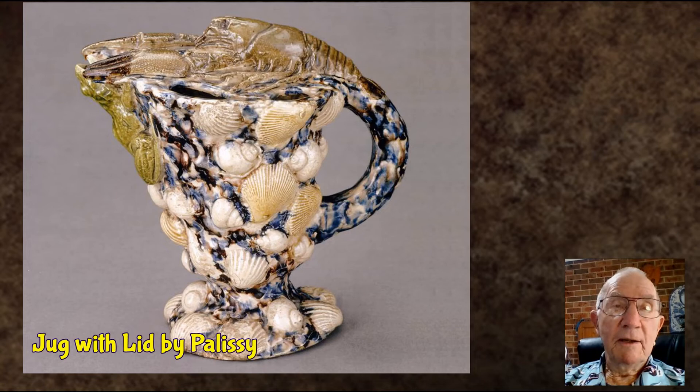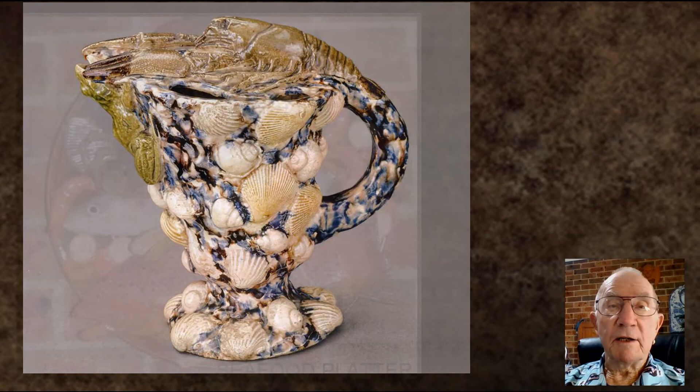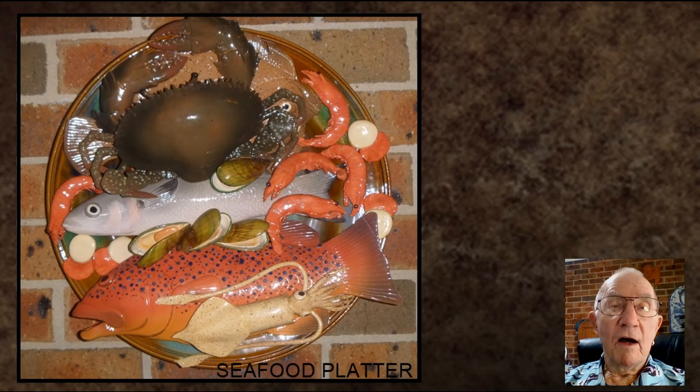I do remember casting a penny turtle, but it was a dead one. I sculpted the various pieces that were added to my plates, as in this seafood platter. However, I did cast real objects for some of my series on fruit and vegetables.